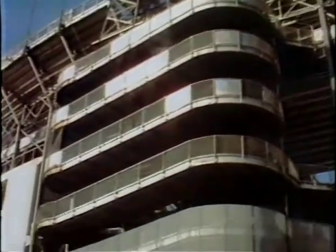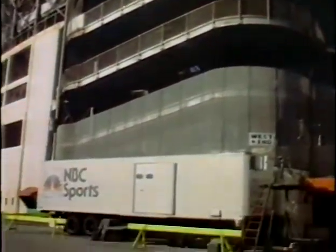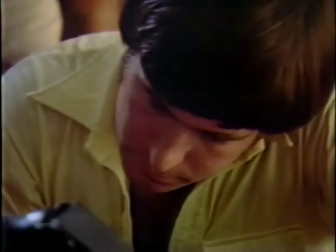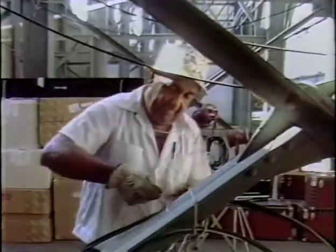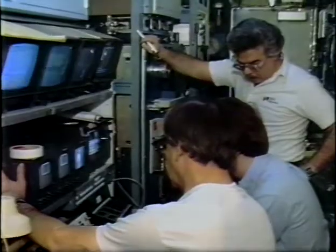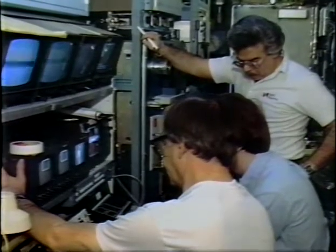This year's Orange Bowl will be televised by NBC Sports. A broadcast of a football game requires hours of advanced preparations before you see the opening kickoff. NBC crews bring millions of dollars worth of equipment to the Orange Bowl and begin setting it up.